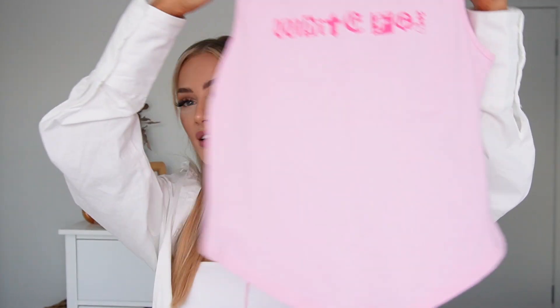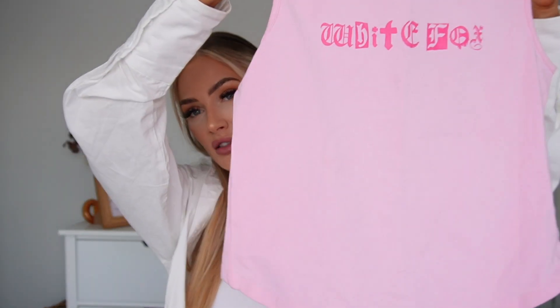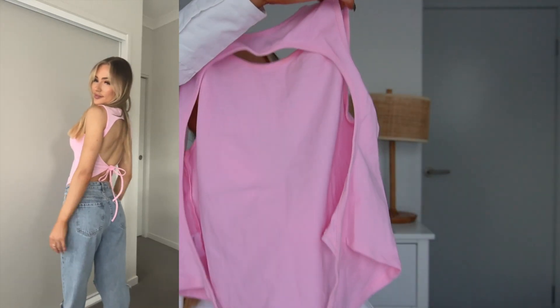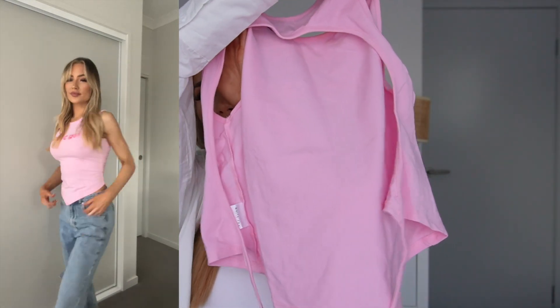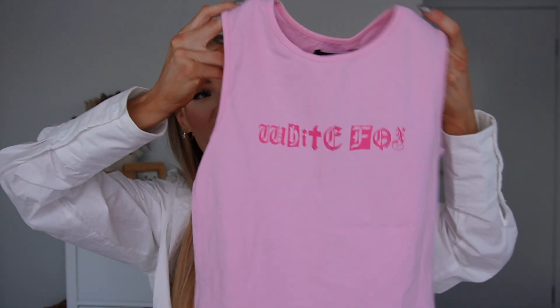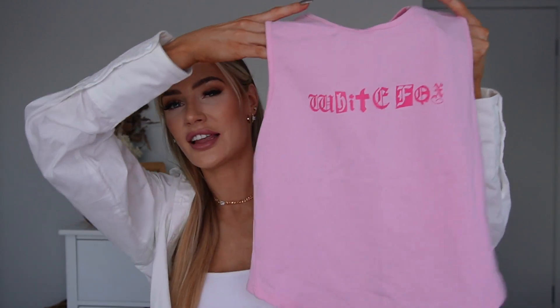Then I picked up something a little bit more out there for me — and 'out there' meaning it's actually a color — because all I wear is white, black, nude, and gray. Coming into the warmer months I thought this would be so cute, and I've actually already worn it a couple of times. It's a pink little tank top that says White Fox at the front, open at the back, ties up around the waist to cinch it in, and has an angled hemline. I wore it with baggy jeans and it looks really 90s and cool. Size small — it's called the Angel Energy Crop.